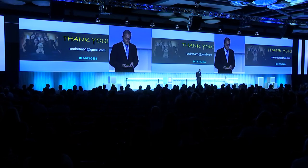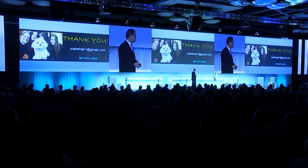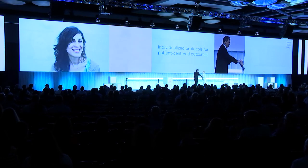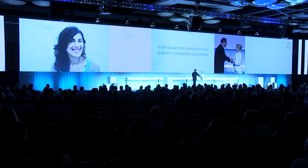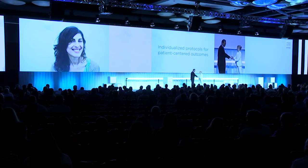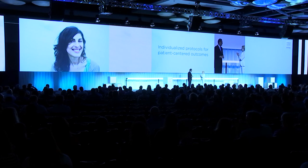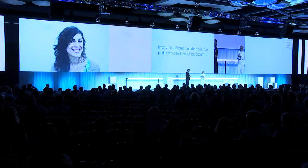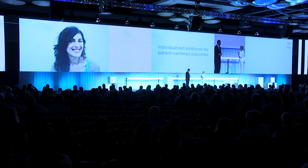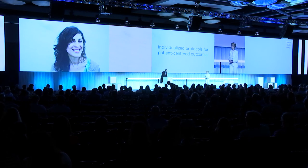Thank you very much. Thank you so much for sharing all that excellence — great outcomes, and obviously tremendous dedication to creating those outcomes. We appreciate your time today. Thank you very much.